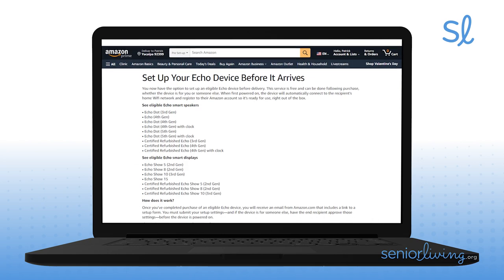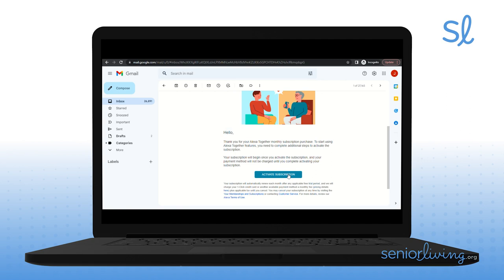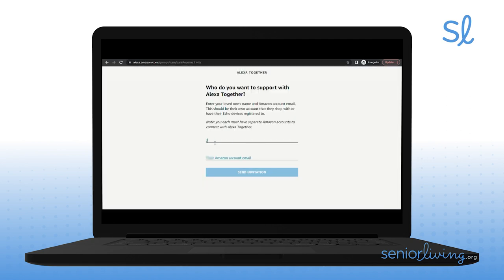Amazon will even set up the Echo Show for mom so it works right out of the box, but you'll have to set up Alexa Together yourself. Don't worry, it's easy. For step one, you simply need to activate the service through an email, indicate that you will provide support, and enter mom's name and email address. Now mom doesn't really need to have email or even an Amazon account, as you could create them for just this purpose and register the Echo device to it. Step one sends an invitation to mom which she has to accept, or if you have access to her email, you can accept that on her behalf.